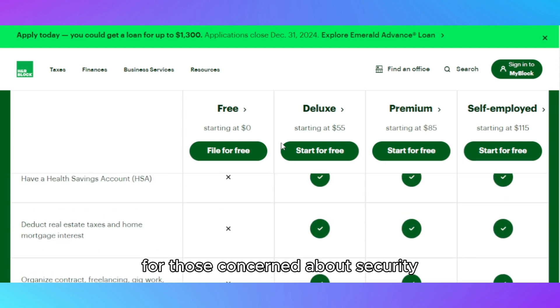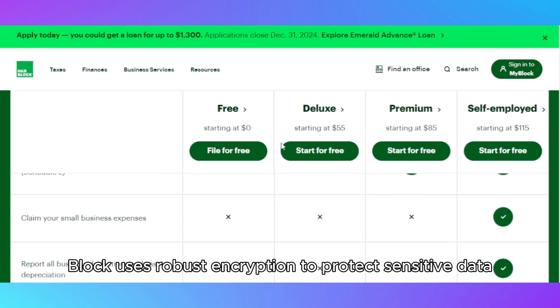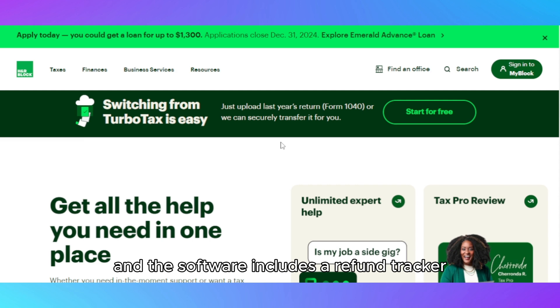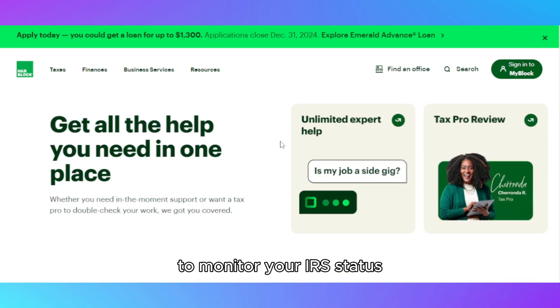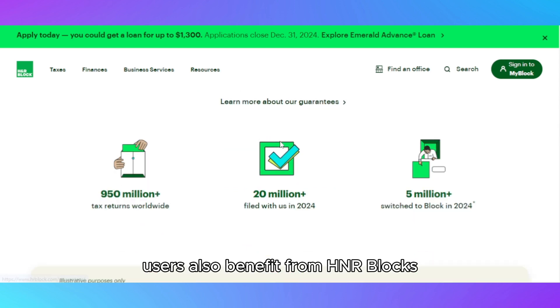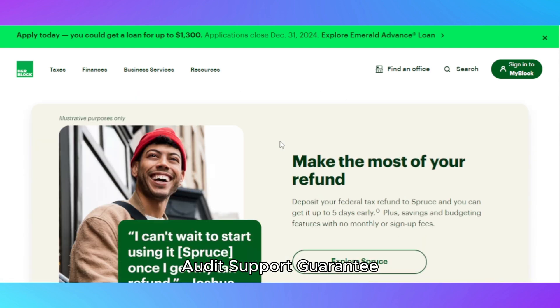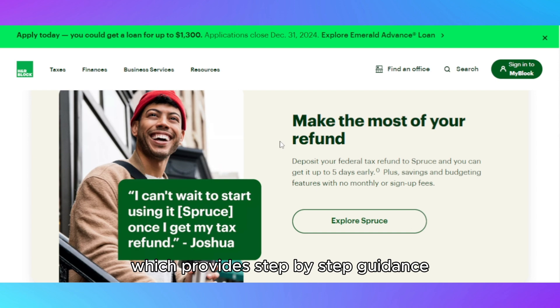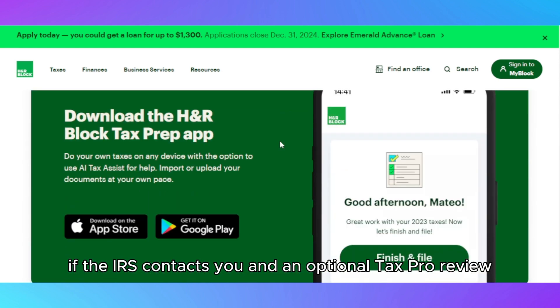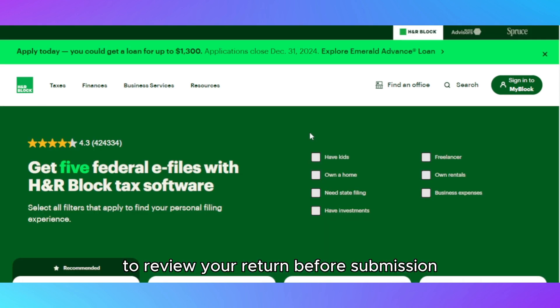For those concerned about security, H&R Block uses robust encryption to protect sensitive data, and the software includes a refund tracker to monitor your IRS status after filing. Users also benefit from H&R Block's Audit Support Guarantee, which provides step-by-step guidance if the IRS contacts you, and an optional TaxPro review for a professional to review your return before submission.